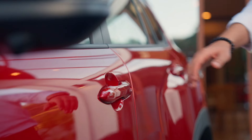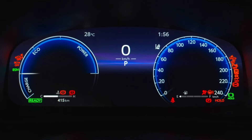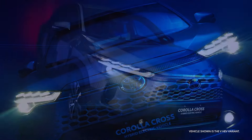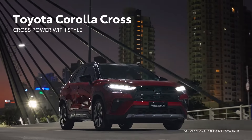The available blind spot monitor with rear cross-traffic alert helps warn drivers of vehicles passing on either side, while the available front and rear parking assist with automatic braking makes it even easier to maneuver in tight spaces. Visit toyota.com/corollacross to learn more.